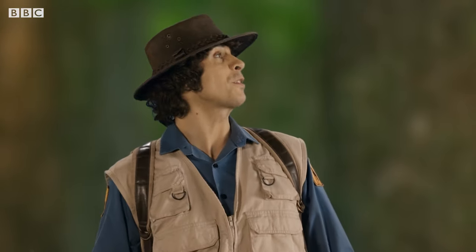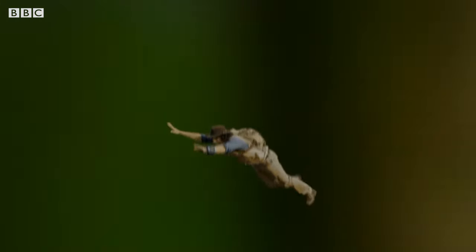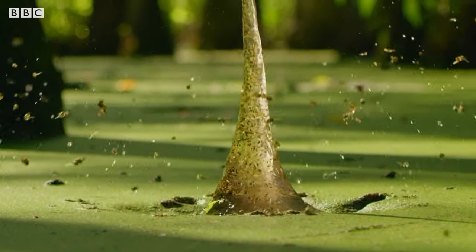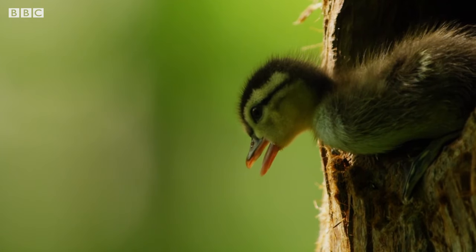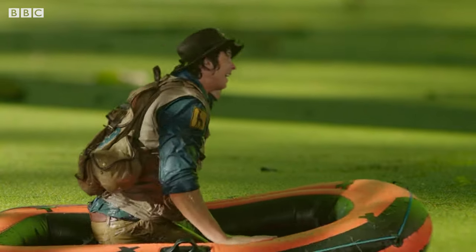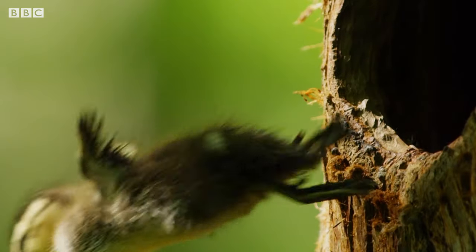Come on, you lot! Follow me! Andy jumps from the tree to encourage the ducklings. Ready, steady, go!